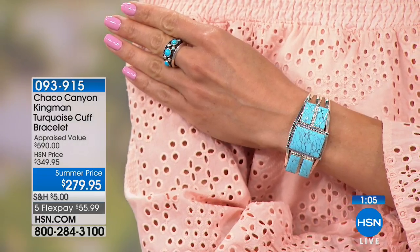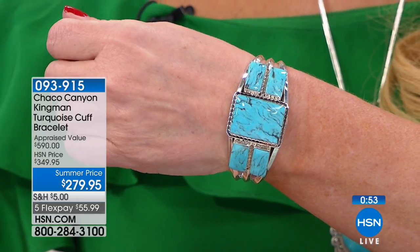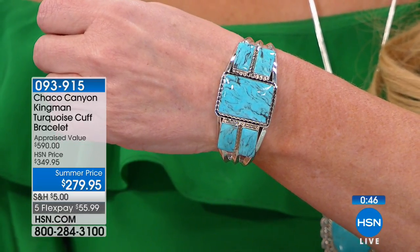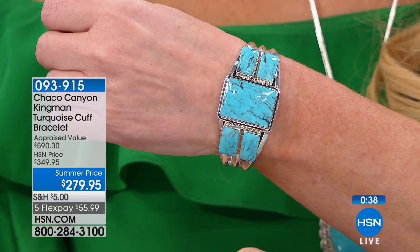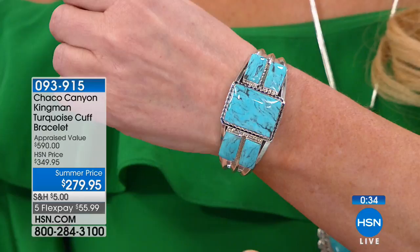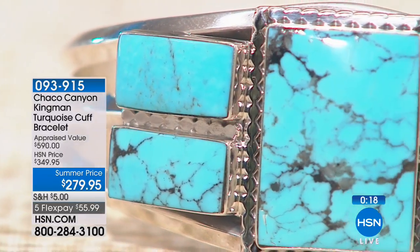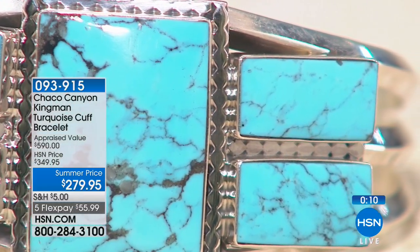We've only got a minute remaining. The summer price is just for this particular visit — when you see this again, if we can do it again, it will be $349. Right now with everyone on board, I'm going to say we have maybe 50 left. Use express automated ordering or shop on your mobile device. With everything at HSN you always have an unconditional 30-day money-back guarantee. This looks beautiful on screen, but wait until you get it home and you feel it — there's something completely unique and different about the feel of a handcrafted piece. This is all handcrafted Kingman turquoise.